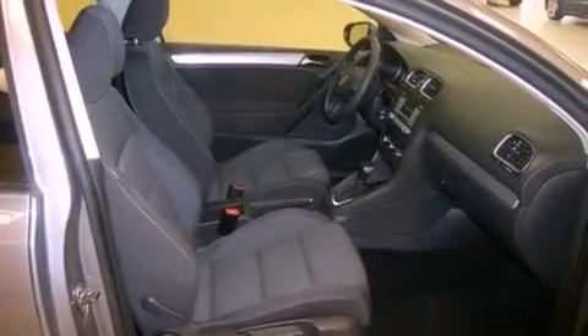Also included are latch-ready child seat anchors, rear seat child-proof door locks, a split folding rear seat, and this vehicle has fewer than 14,000 miles on the odometer.